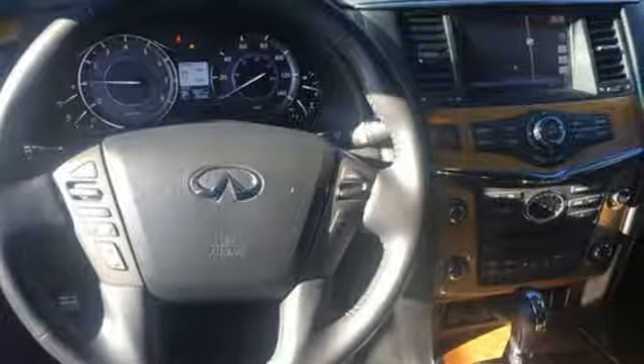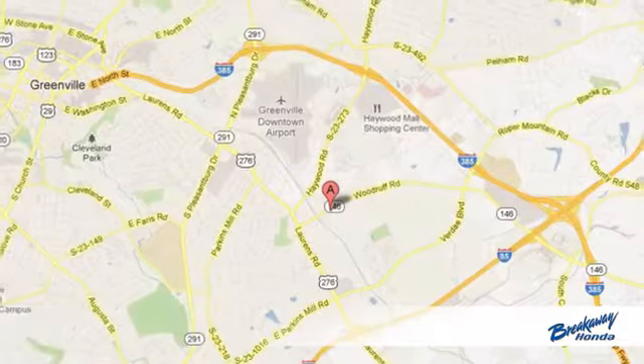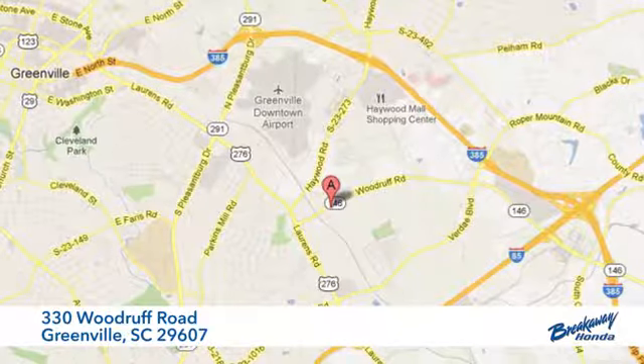You need to drive it to believe it. See it for yourself today — call, click or stop in. We're conveniently located at 330 Woodruff Road in Greenville, South Carolina.